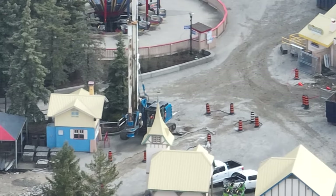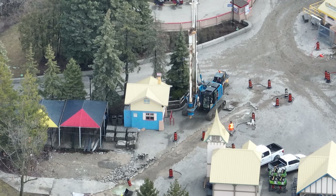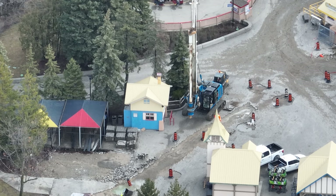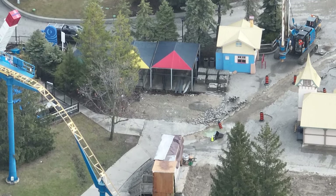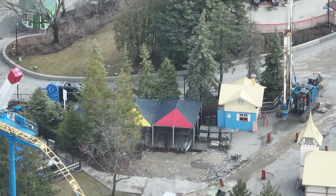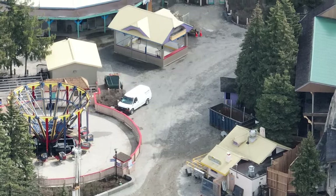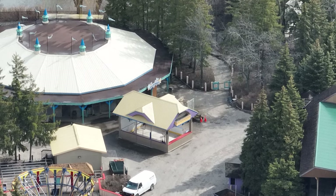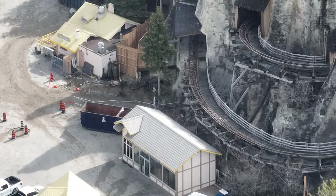I've got a construction update for you guys today. As you can see on the screen, the drill has arrived on site. This is the drill bit that is going to drill those 10 to 12 footings in Elpen. If you watched the podcast last night, I definitely dropped some tea on that — it's becoming very obvious what this coaster is going to do in the Elpen area.